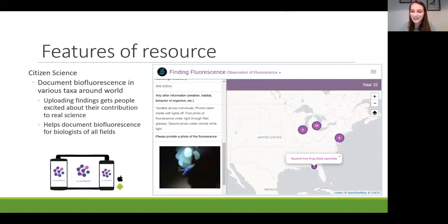A scientifically important feature of Finding Fluorescence is the database created from citizen scientist uploads. This data can be accessed and downloaded for free by anyone, helping scientists better understand the diversity of biofluorescence across taxa and how it's affected by geography, seasons, and other environmental factors. People can easily upload whatever they find through a phone app or an online web page.